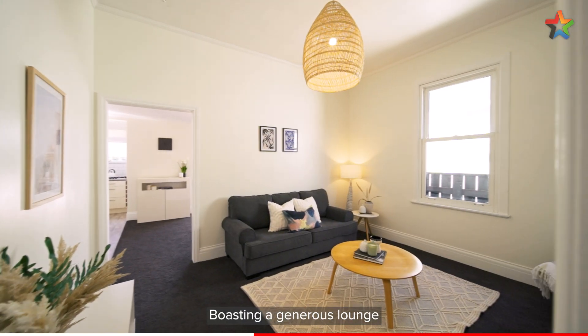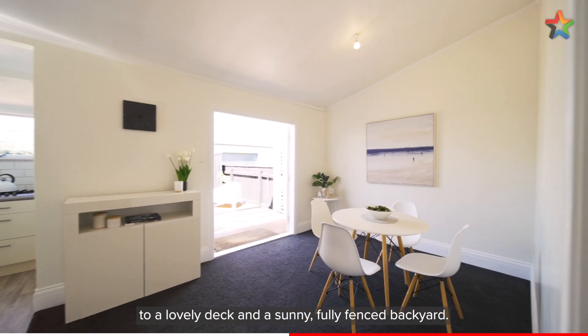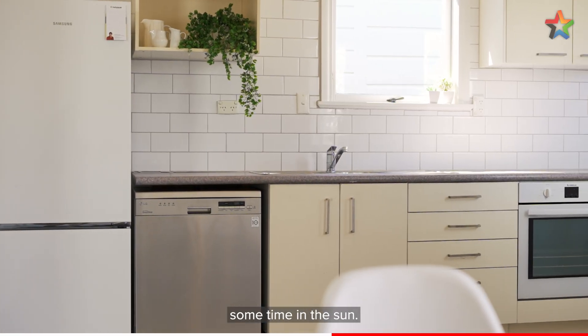Boasting a generous lounge, plus an open plan kitchen and dining area that opens out to a lovely deck and a sunny fully fenced backyard, this home is perfect for entertaining or enjoying some time in the sun.